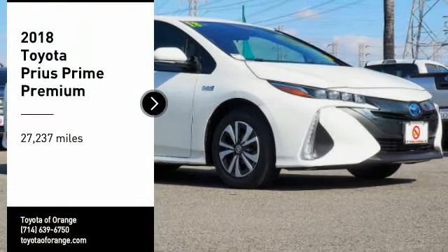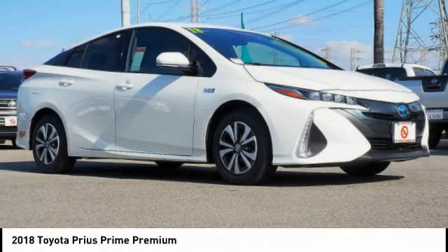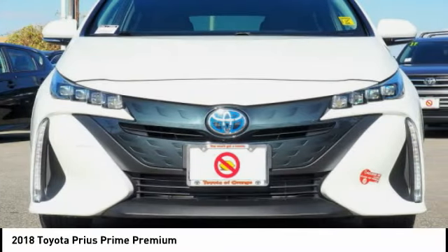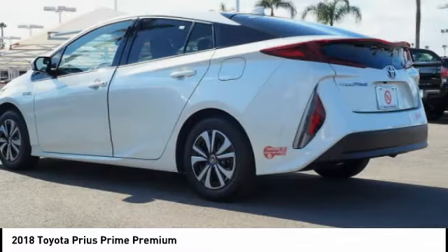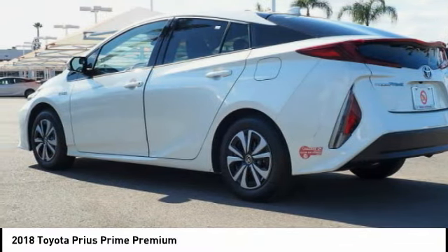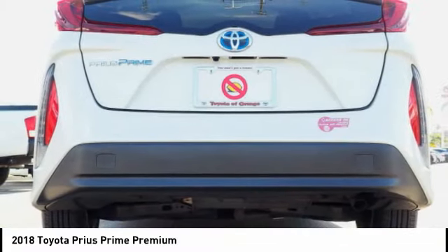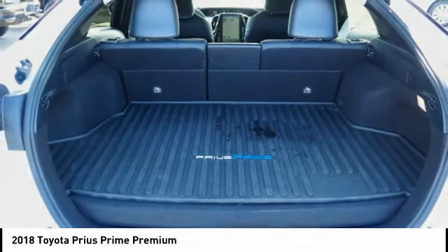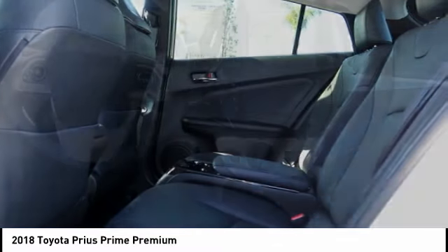Stop by and take a look at the 2018 Prius Prime. The Toyota Prius Prime offers you all the efficiencies that you've come to expect from an electric hybrid vehicle. A comfortable ride, solid handling, and a plethora of technology features are all items you'll experience when you get behind the wheel of the Prius Prime.